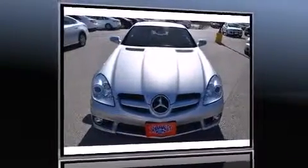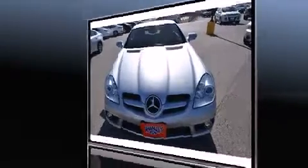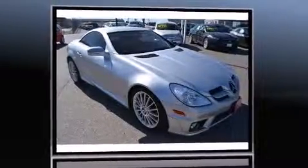Here's a great deal on a 2010 Mercedes-Benz SLK class. This two-door, two-passenger convertible has not yet reached the 20,000-mile mark.